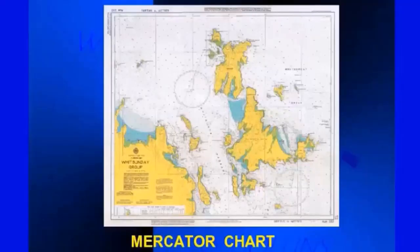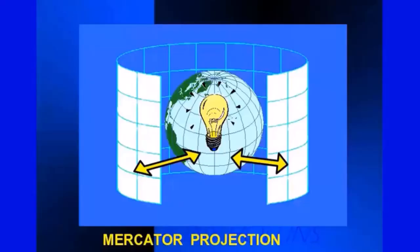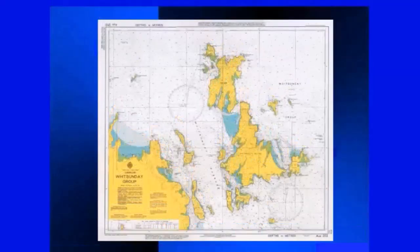Amongst the various types of charts is the familiar Mercator projection, named after the Dutch navigator. Imagine a large light bulb placed inside a globe and a cylinder of card around the outside. The resulting projection straightens all the lines of latitude and longitude, making for much easier short-distance navigation. There is a little distortion of the land, but it doesn't interfere with our tracks. The Mercator chart is the one we use for coastal navigation.